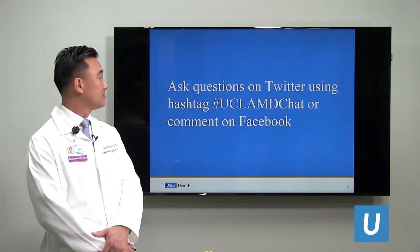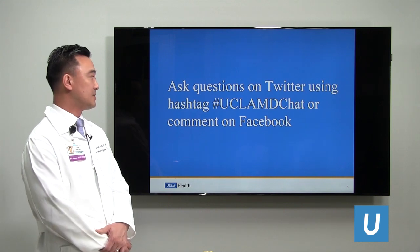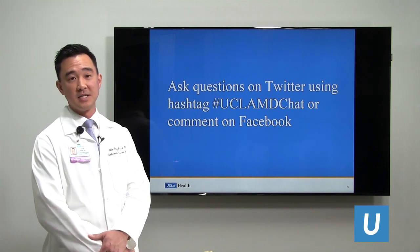Please be sure to ask questions on Twitter using the hashtag uclamdchat or comment on Facebook.